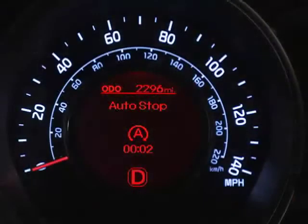When you're ready to go again, simply release the brake pedal. The engine will start up again and the auto-stop indicator will go out.